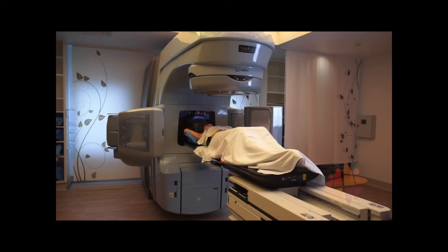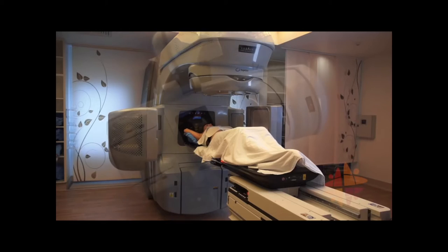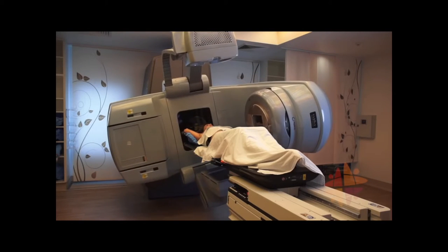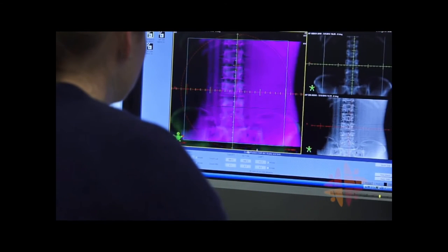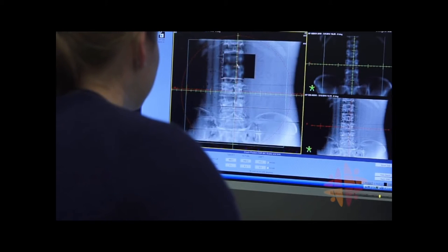Before treatment starts, the staff may use these robotic arms to take images. These images allow the team to see bones inside your body and make sure that they are positioned in the same way they were when you had your planning CT. If necessary, fine adjustments can be made before the treatment starts.